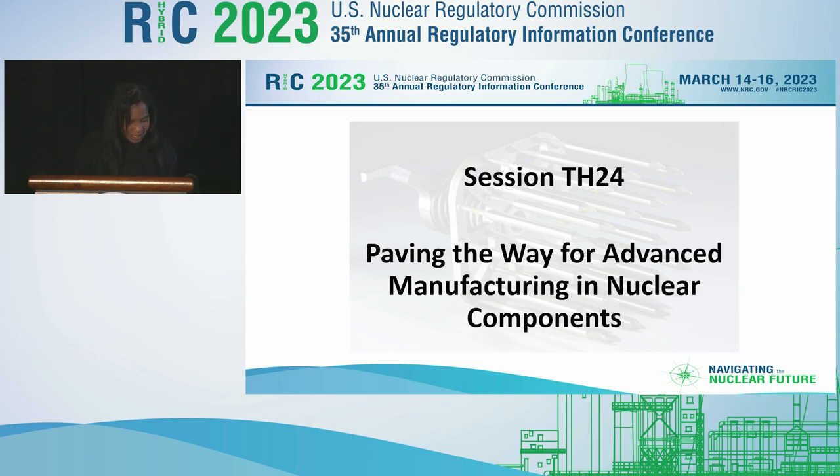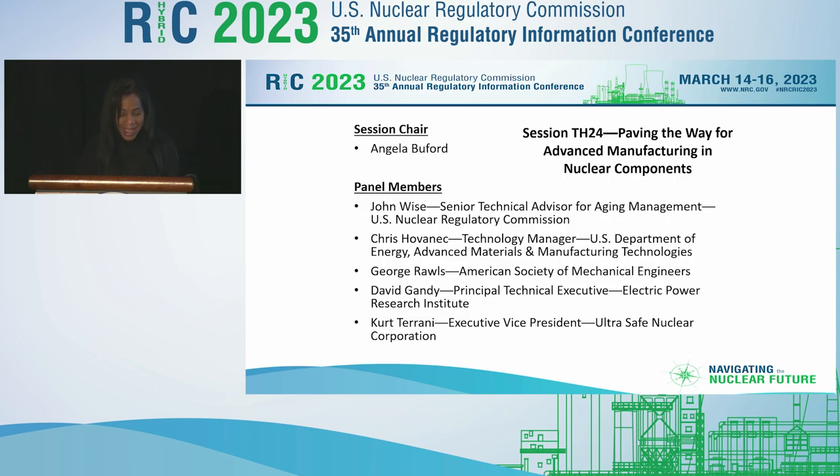We're starting with Dr. John Wise of the NRC. With over 12 years of experience at the NRC in a number of positions, John brings a regulatory perspective in his presentation of NRC activities under the AMT Action Plan. John is a senior technical advisor in the NRC's Division of New and Renewed Licenses, and his current work focuses on materials issues regarding long-term plant operations and aging management. He has additional experience as a technical reviewer for reactor facilities and spent fuel storage and transportation systems.